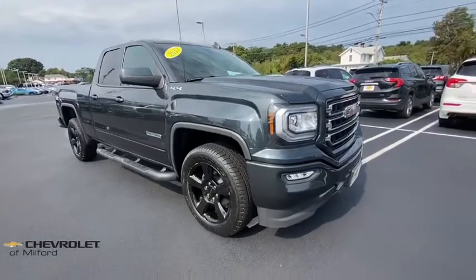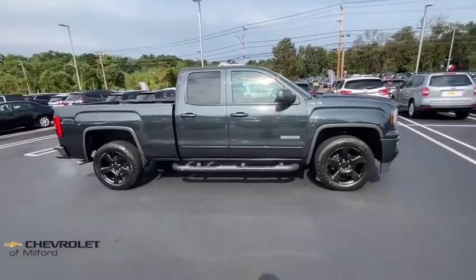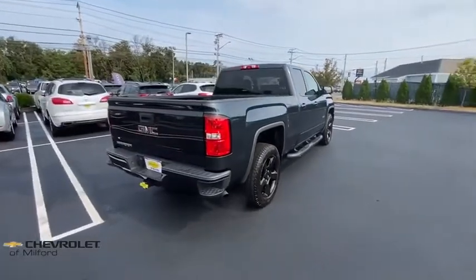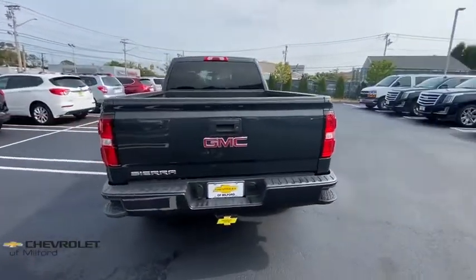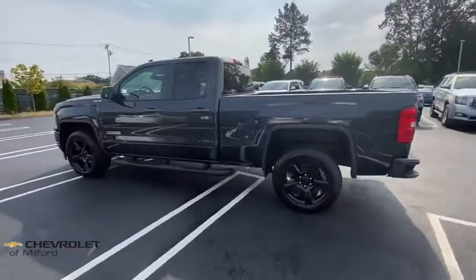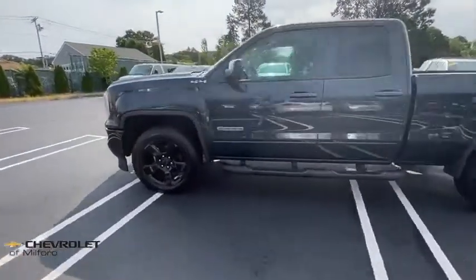Take a ride in the 2017 GMC Sierra 1500. The Sierra 1500 offers a 5-star frontal and side crash test rating, and a combination of mechanics and aerodynamics that give it better conventional V8 fuel economy than any competitor. Sierra 1500 now comes with an automatic transmission that combines high max hauling capability with precise control.